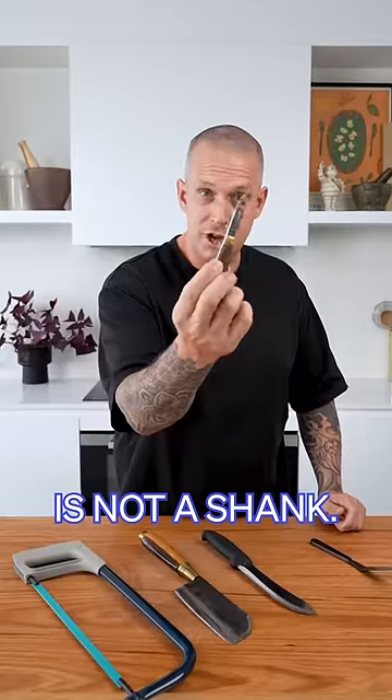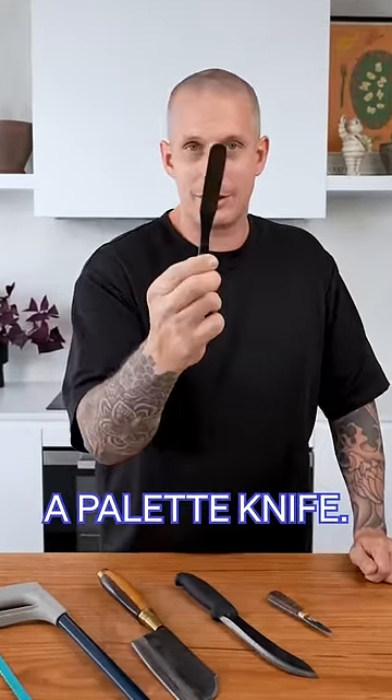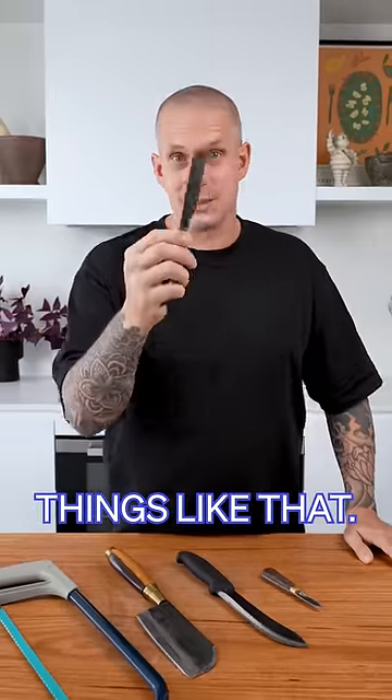This here is not a shank — it's an oyster knife. It has one job and that's to open oysters. And this is a pallet knife. It doesn't have an edge at all; it's used for smearing pastry, icing, and things like that.